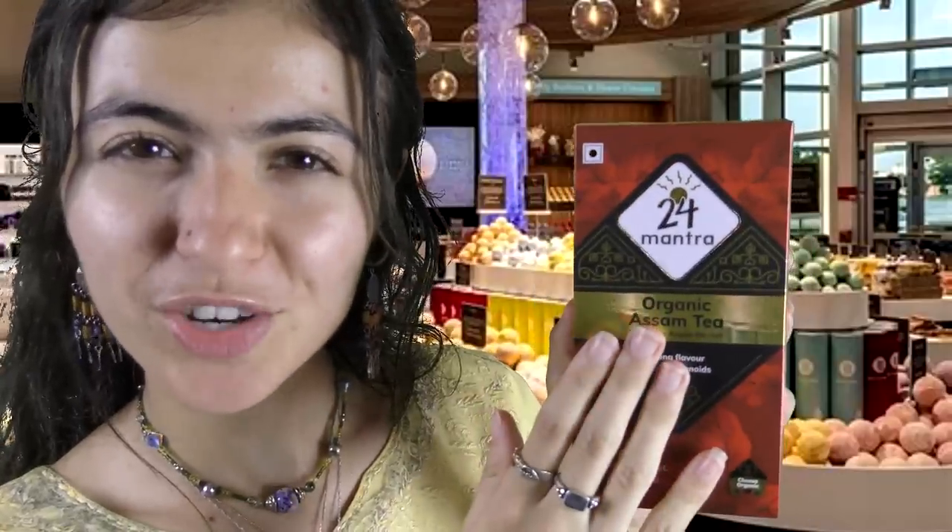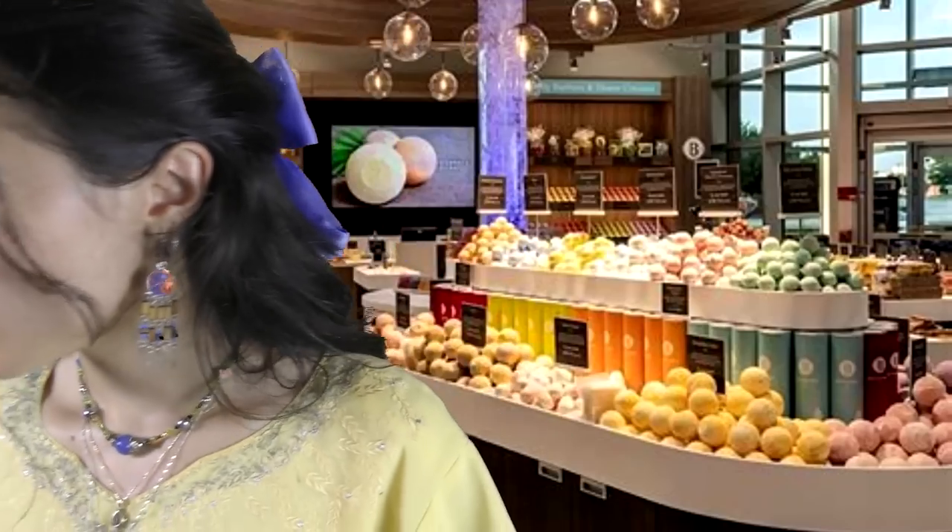All of these ingredients are derived from India. I just love this packaging — it's beautiful. I love that shade of red. Let's put that aside and go on to the next tea that you wanted.